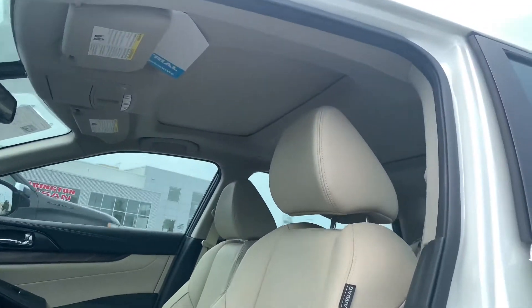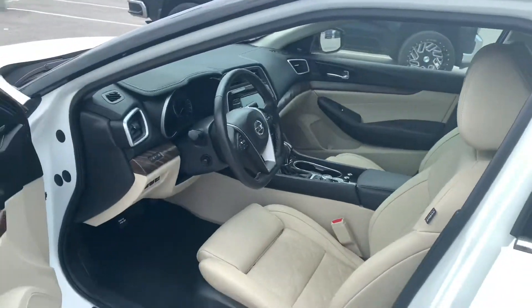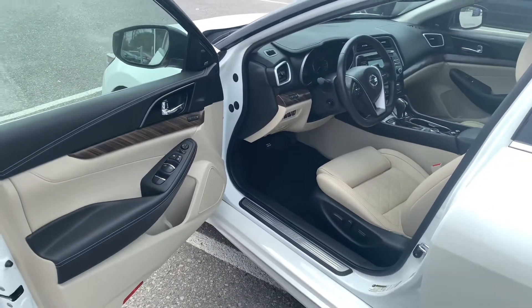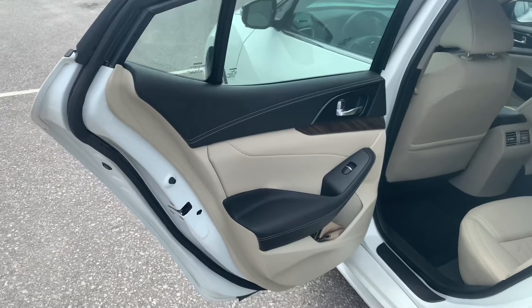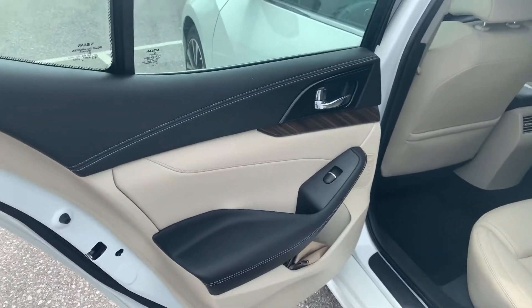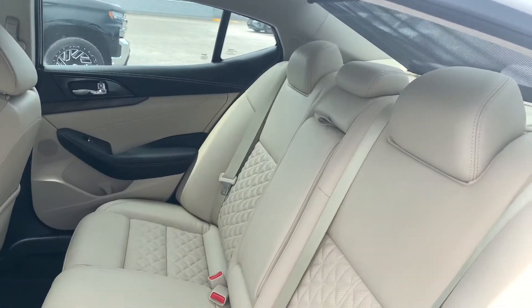Check out that double sunroof up there. I'll open that up once we get inside the vehicle, but this is a beautiful vehicle — completely luxurious — and it is not going to last here long. The beautiful contrast with the wood grain trim continues in the back seat of course, along with this nice light airy interior.